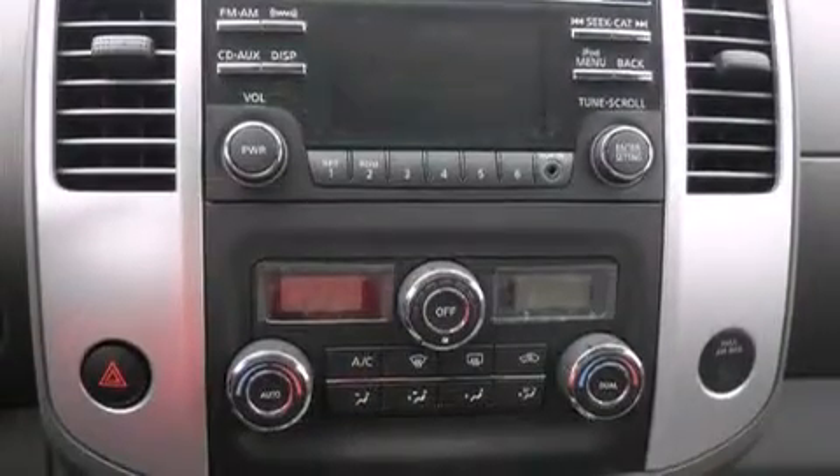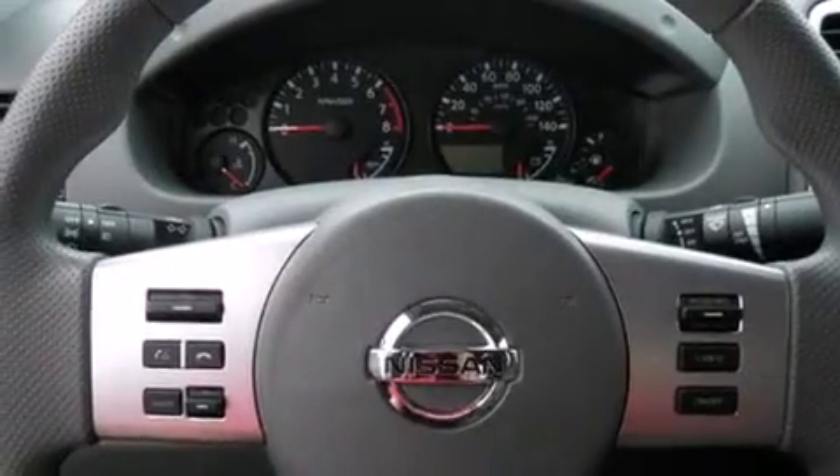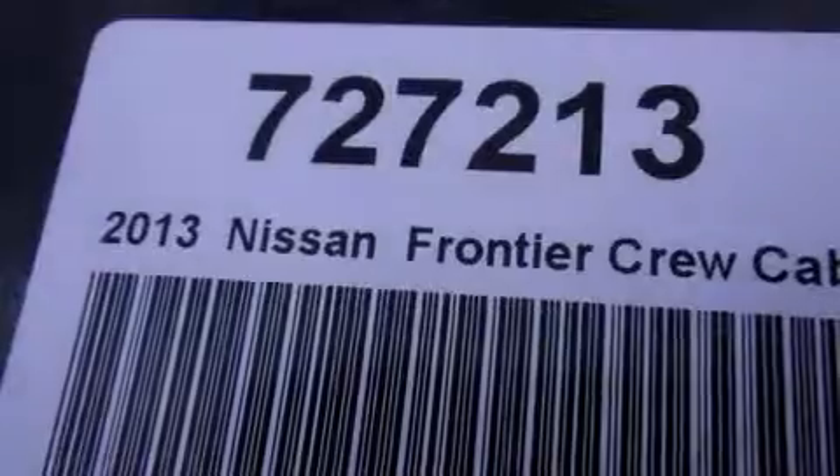Features include Bluetooth cell phone integration, cruise control, full power accessories, side curtain airbags, traction control, an anti-lock braking system, and air conditioning.